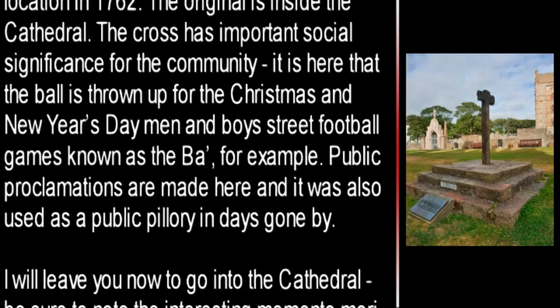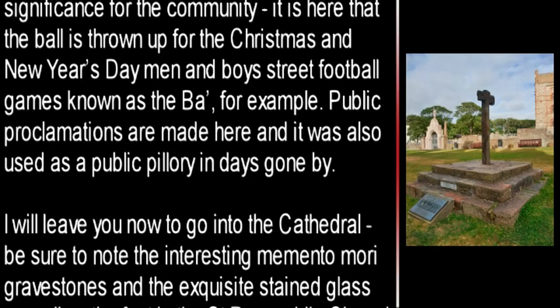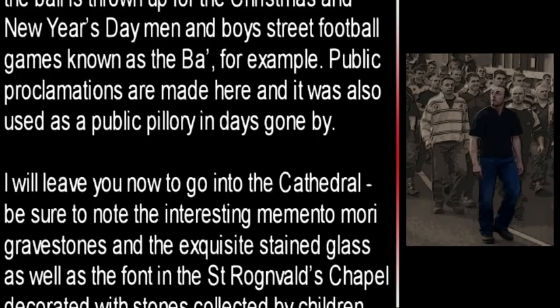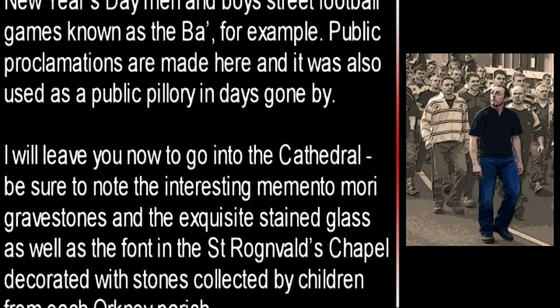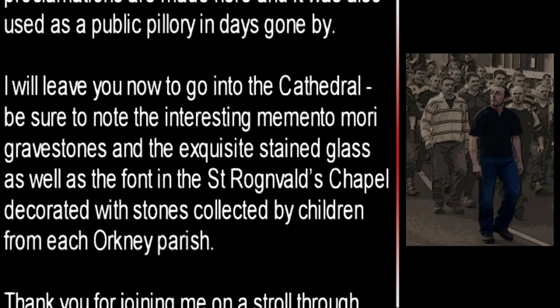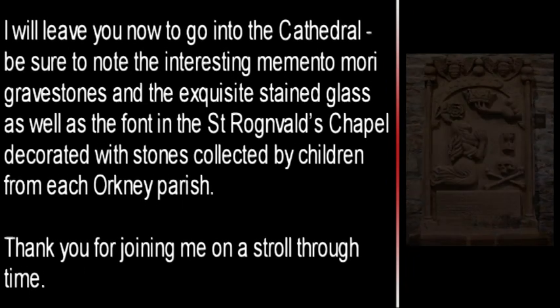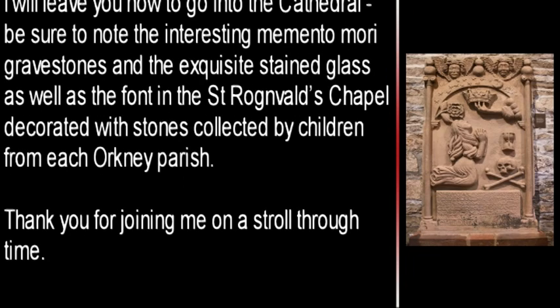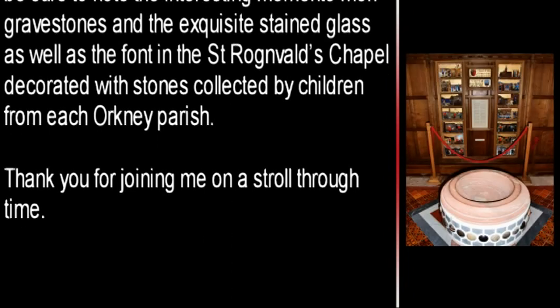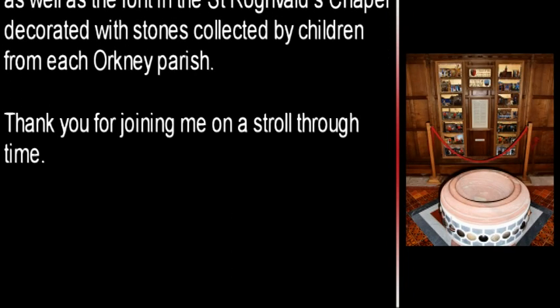The cross has important social significance for the community. It is here that the ball is thrown up for the Christmas and New Year's Day men and boys street football games known as the ba', for example. Public proclamations are made here and it was also used as a public pillory in days gone by. I will leave you now to go into the cathedral. Be sure to note the interesting Memento Mori gravestones and the exquisite stained glass, as well as the font in St. Ronald's Chapel decorated with stones collected by children from each Orkney parish. Thank you for joining me on a stroll through time.